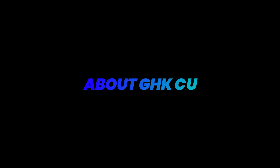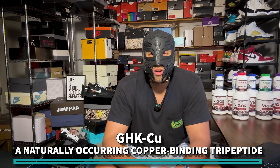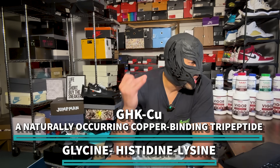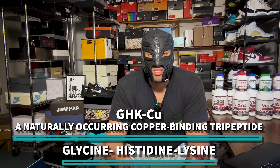GHK-Cu is a naturally occurring copper-bonding tripeptide which consists of glycine, histidine, and lysine. This peptide was initially discovered back in the 1970s and has been thought to help significantly with anti-aging — that's a lot of the buzz, and a lot of regenerative clinics are recommending it.